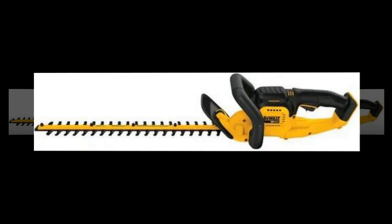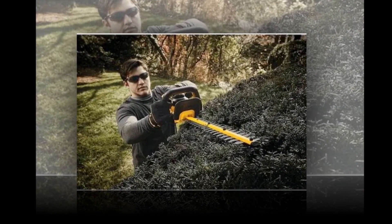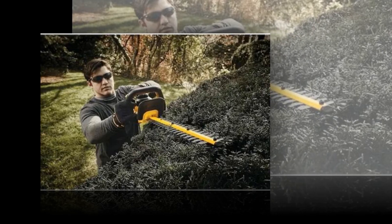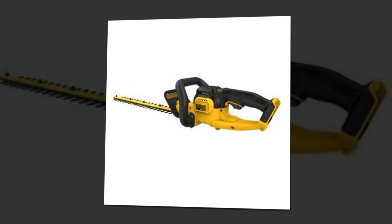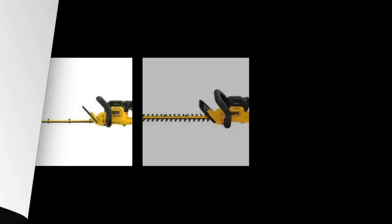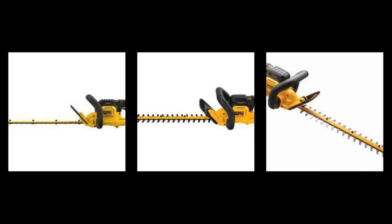The cordless hedge trimmer's powerful high-output engine is designed to handle cuttings up to three-quarters of an inch thick. The hedge trimmer runs on batteries and has hooked tooth, laser-cut blades measuring 22 inches. The plant trimmer is lightweight and small in construction. As a component of the 20V Max tool system, battery and charger must be ordered separately.